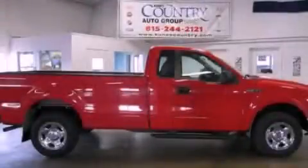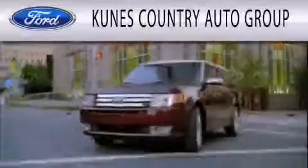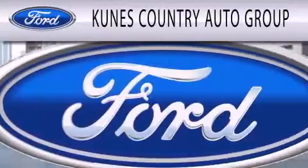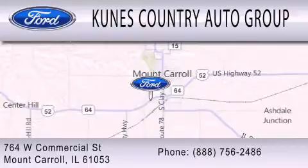We hope you found this video informative. Please contact us today. Kunes Country Auto Group is dedicated to doing everything possible to ensure that the experience you have selecting your next vehicle is as pleasant as possible. We are located at 764 West Commercial in Mount Carroll.